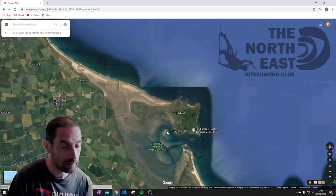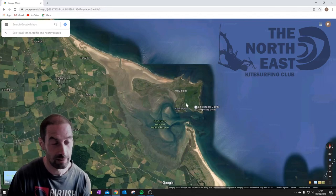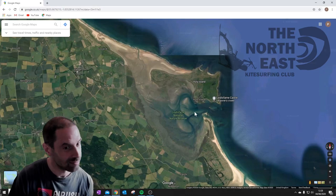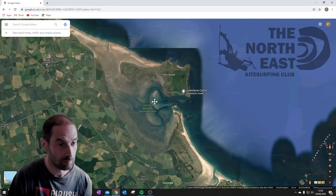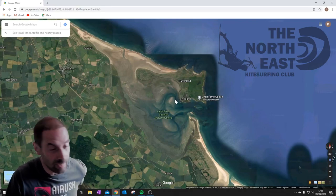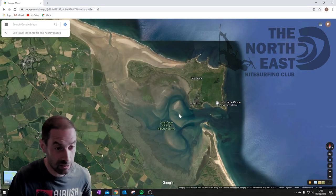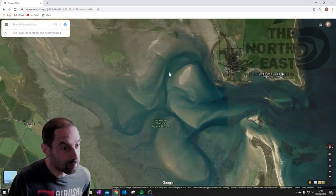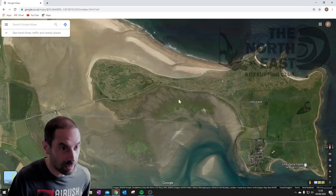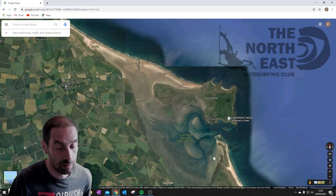Moving down, we've of course got Holy Island. It looks like an amazing spot to go and kite, but unfortunately it's a nature reserve. If you do kite there, you can expect to get the Coast Guard or Natural England on your back, and I'd recommend not going there. It does look amazing though, with all of these lovely lagoons and sandy bays. But I'd recommend against riding there.